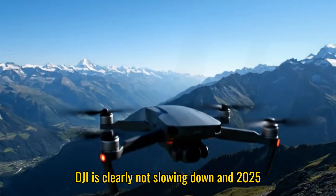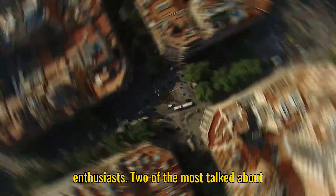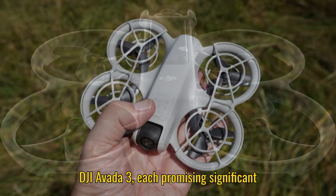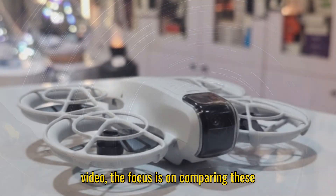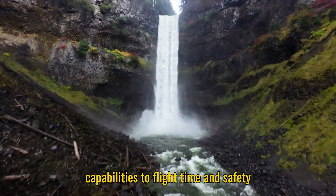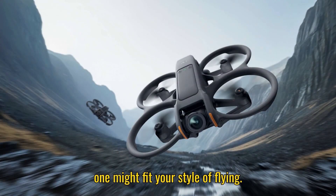DJI is clearly not slowing down and 2025 is shaping up to be a huge year for drone enthusiasts. Two of the most talked about upcoming drones are the DJI Neo 2 and the DJI Avada 3, each promising significant upgrades over their predecessors. In this video, the focus is on comparing these two exciting releases, looking at everything from design and camera capabilities to flight time and safety features, so you can get a sense of which one might fit your style of flying.